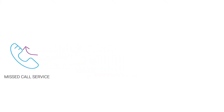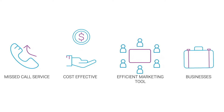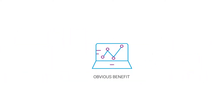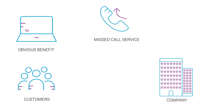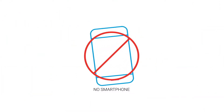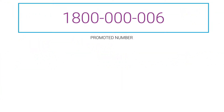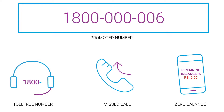Missed call service is one of the most hassle-free, cost-effective, and efficient marketing tools for all kinds of businesses. The most obvious benefit of this service is that it allows customers to contact the company with no extra charges. Plus, you don't need a smartphone or internet connectivity to place a missed call. In fact, if the promoted number is a toll-free number, the missed call will still go through irrespective of zero balance in the caller's account.